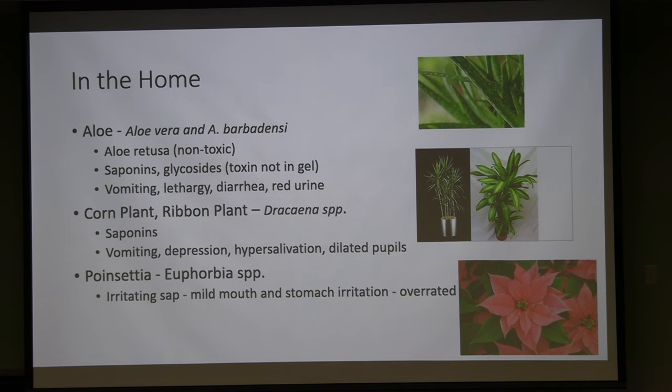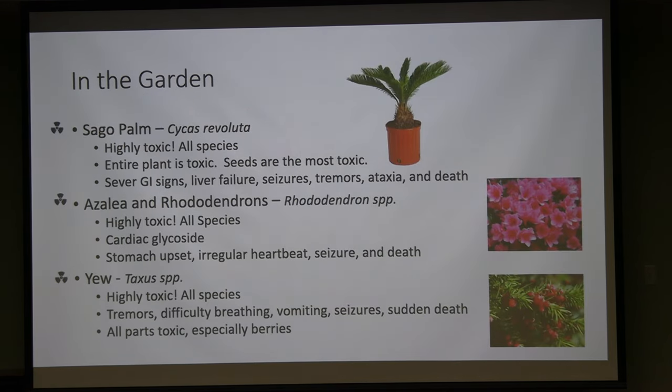Poinsettias are listed as toxic but are actually overrated as a danger — the poison control center uses that word themselves. They cause mild mouth and stomach irritation at most. So if you have cats and avoid poinsettias, that's not the one to worry about. Lily is the major threat for cats.